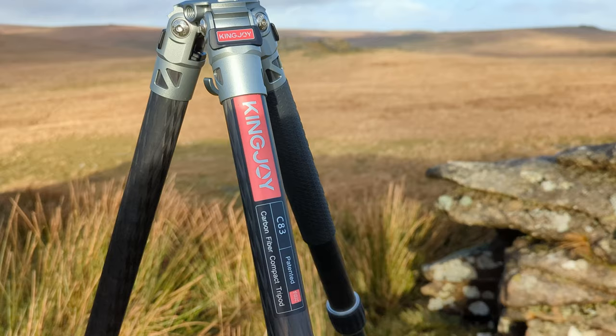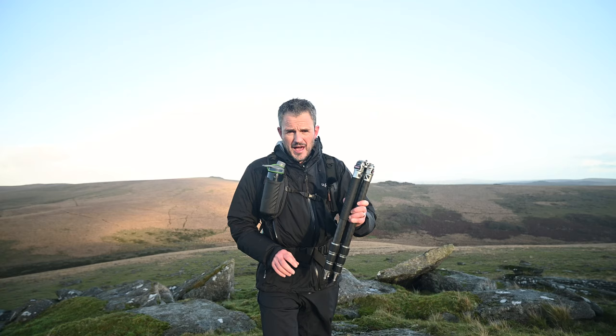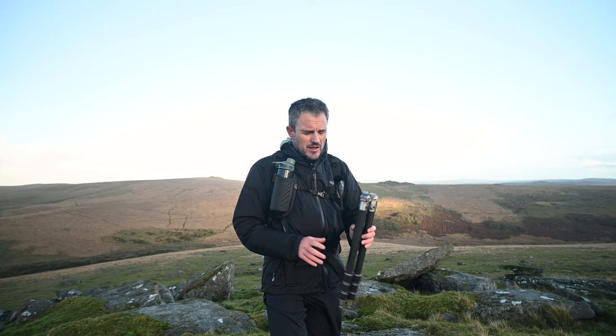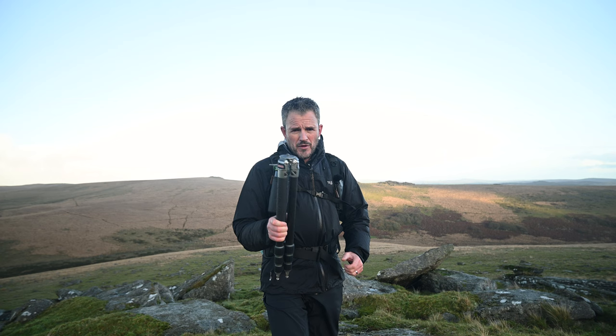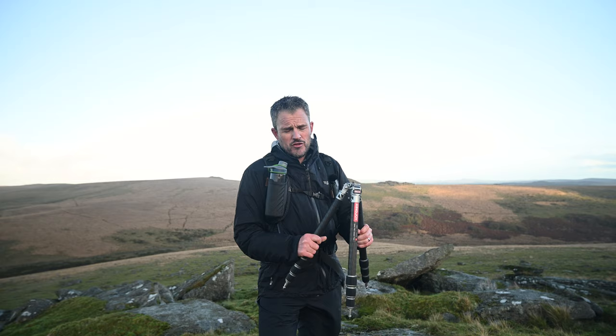I'm going to tell you why I use a tripod, then a little bit about the specs of this one, the Kingjoy C83 carbon fiber. Why do I use a tripod? Well, the principal reason - and I use a tripod for 99% of the landscape photographs that I take - is stability. Put that down, camera goes on there, allows you to use any shutter speed that you want. It also slows me down and allows me to fine tune my composition. I'm not saying every landscape photographer needs to use a tripod all the time, but for me I wouldn't leave home without one. I also tend to use a geared head, which really allows me to slow things down and tune in my composition precisely. So for me, a tripod - particularly a good stable tripod - is an essential bit of gear.